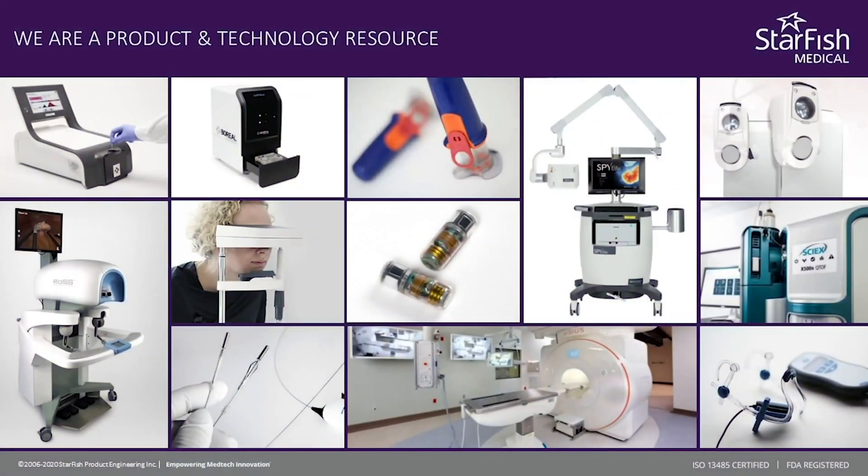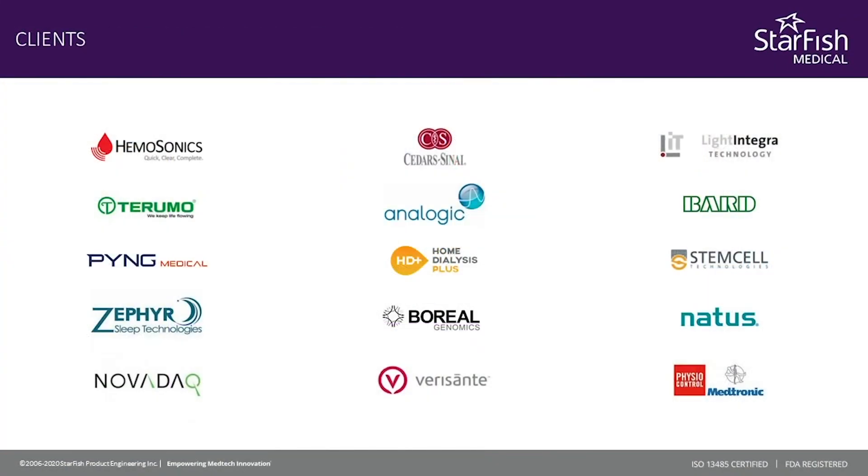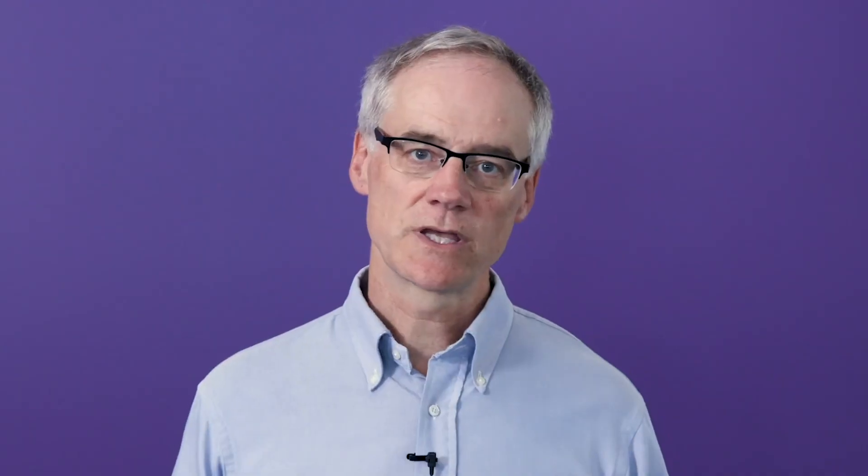If you'd like to know more about Starfish, we've been doing this for 20 years. We've developed hundreds of devices for companies all over the industry, and we've helped many founders become very successful and have big clinical impacts — that's what we really love to do. So enjoy the content. If you'd like to talk to us about your project, we'd be happy to talk. Thank you.